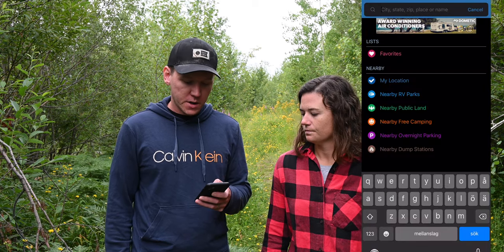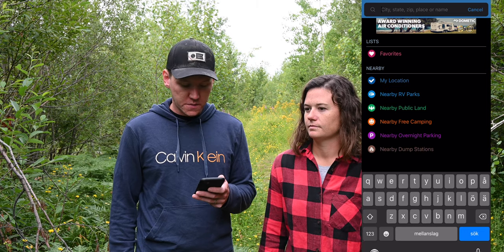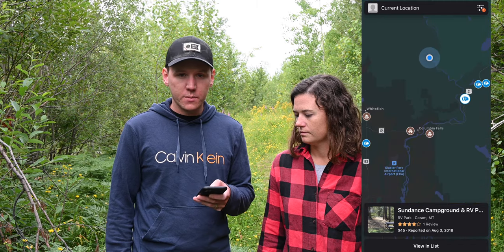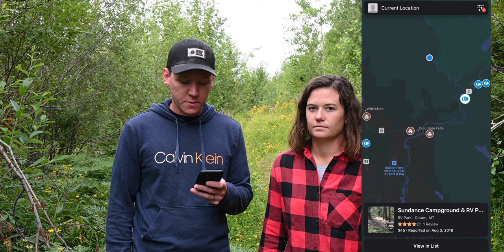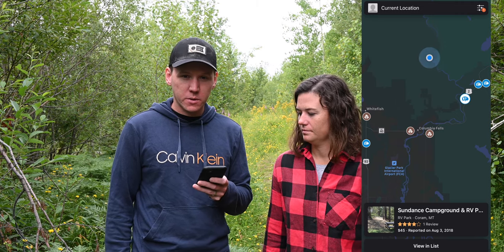Our main source for finding RV dump stations is a website called Campendium, which is also the same website we use to find campsites. We mostly use their app, which is really nice and easy to use. Basically when you open up the app you can write in your location or you can look at locations nearby. If I click on nearby dump stations right now it's going to show me where I am on the map and show me the closest campground or dump station. Since I'm mainly looking for a dump station and not a campground, I'm going to click on the one that has a dump station symbol.